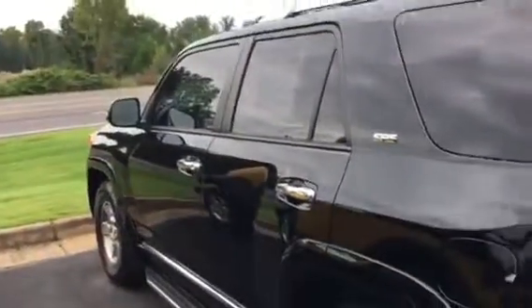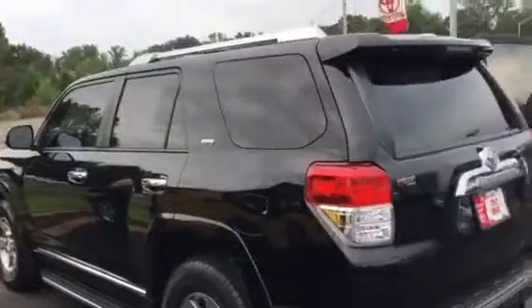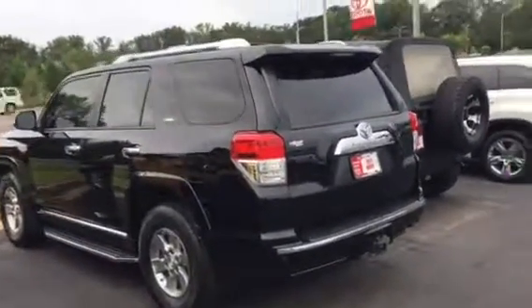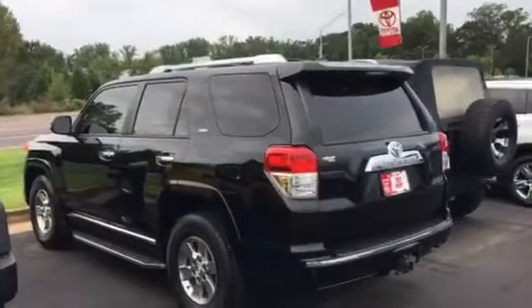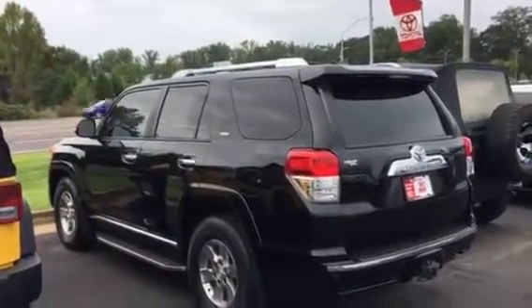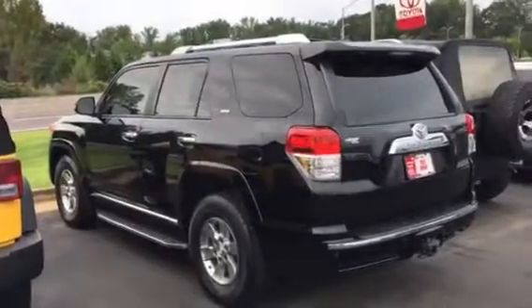Got 73,000 miles on it. They just dropped the price on the internet to 27, so hope you liked the video. I'll see if I can't find the 2015 and send that to you — it's not on the lot yet. This is Tillman at LaGrange Toyota, 706-888-229-63. Thank you.